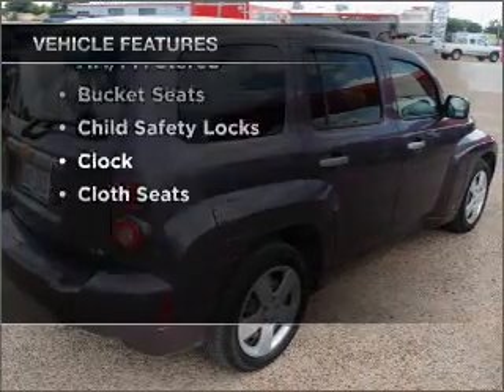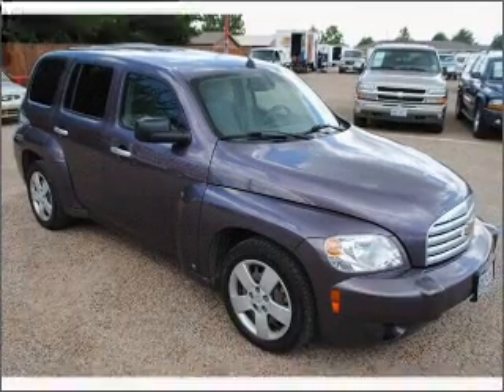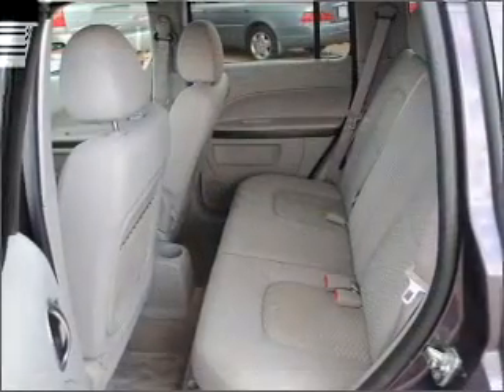Plus enjoy these notable features included in this vehicle: air conditioning, cruise control, and AM-FM stereo. Our website offers more information on all of our vehicles. Call us today to start test driving.